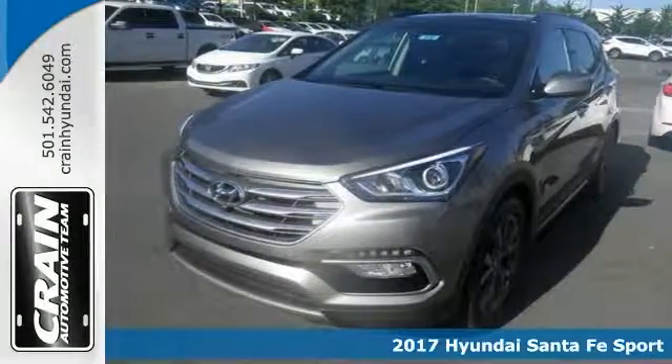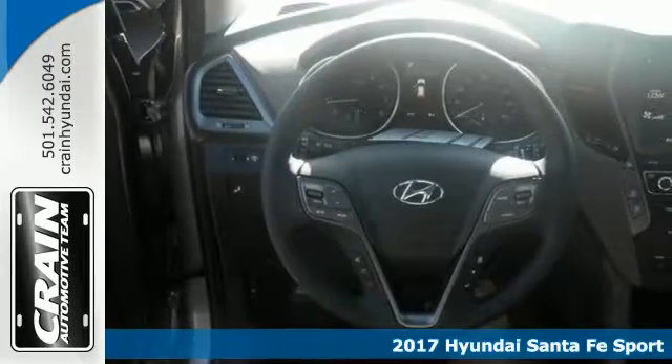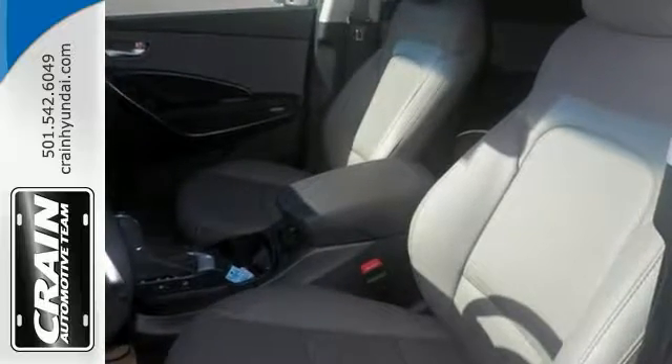Want more room? More style? This turbocharged 2017 Hyundai Santa Fe Sport is the vehicle for you. With quality in mind, this vehicle is the perfect addition to take home.